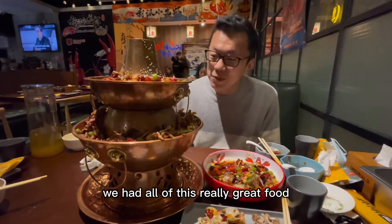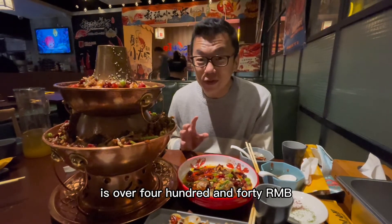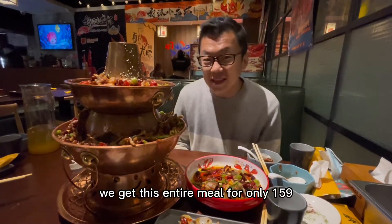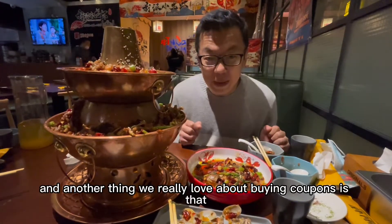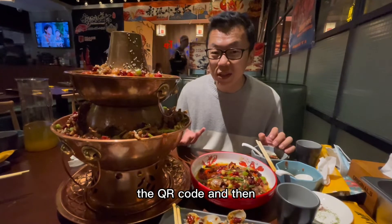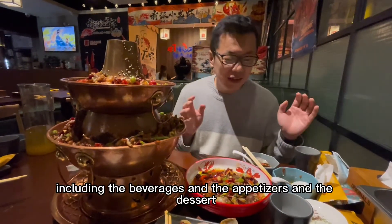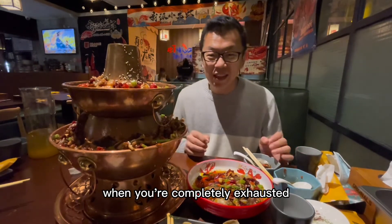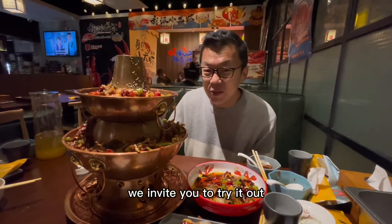Today we had all of this really great food — guess how much all of this was? The retail price of all of this is over 440 RMB, but when we go online and get a coupon, we get this entire meal for only 159, which is over 60% off. Another thing we really love about buying coupons is that this entire meal is a three-person set meal, which means after you sit down, all you have to do is show them the QR code and your food starts to come. You don't even need to look through the menu — it's all set for you, including beverages, appetizers, and dessert. This is especially great after a really long day of work. So if you want to experience a great deal on a frog hotpot, we invite you to try it out.